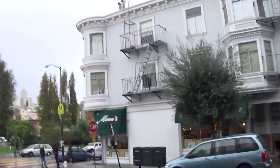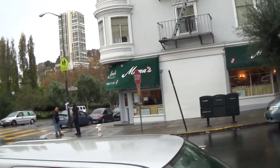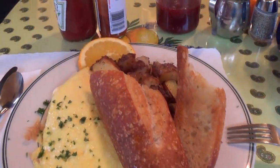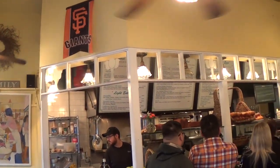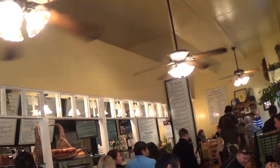This morning I'm going to get some breakfast at Mama's. This is featured in Time Magazine, Travel Magazine, Food Network, and most people say it's probably the best breakfast you can get in San Francisco. I got the four cheese omelette with some fresh-baked bread, and fortunately I was able to get in here before the line started. Normally the lines wrap around the building so you usually have to wait an hour or two to get in.